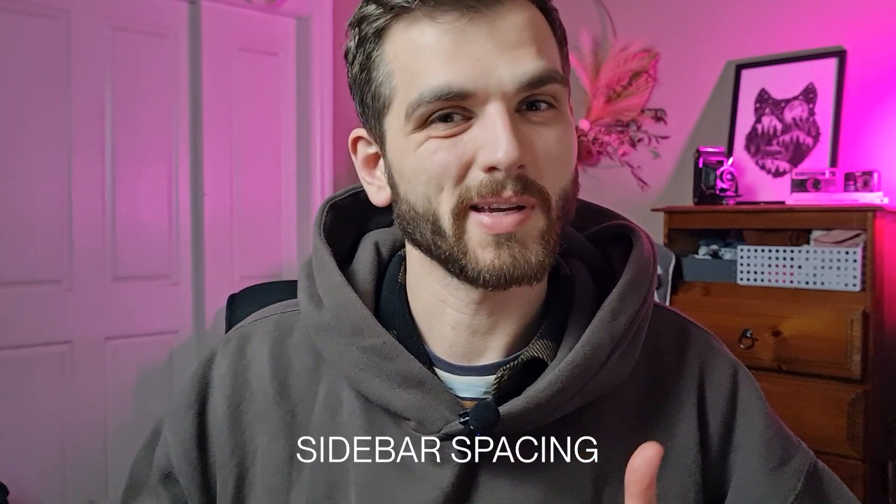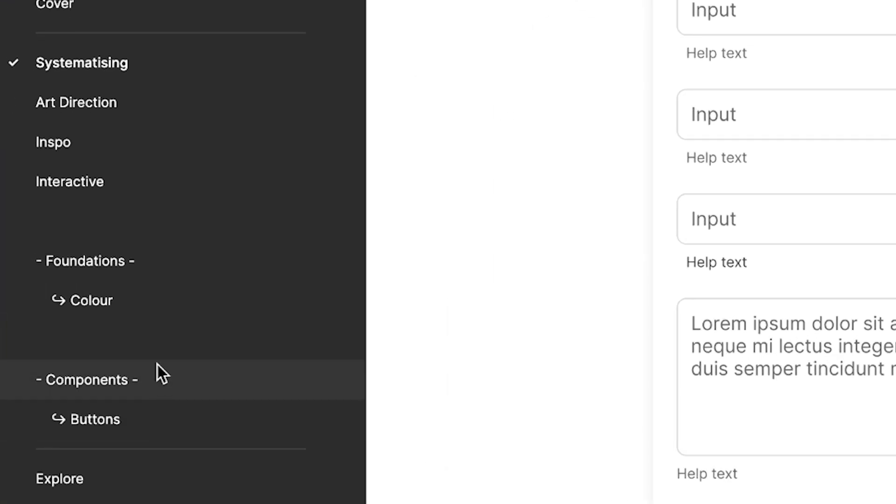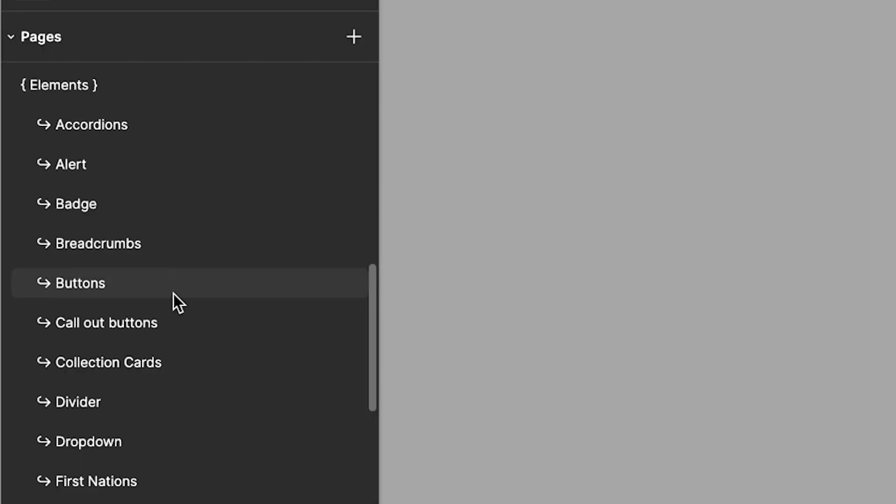It feels a bit weird with the sidebar spacing on the left in the layers and assets panel - there's a little dead space between each of the links, so you can misclick between two links if you're moving quickly. I'd rather keep the styling of the new menu but bump up the top and bottom padding slightly while reducing the space between items, so you don't have that dead zone in the middle.